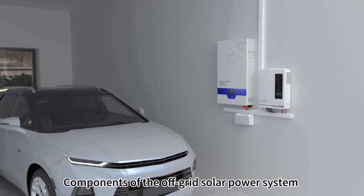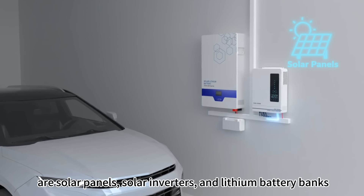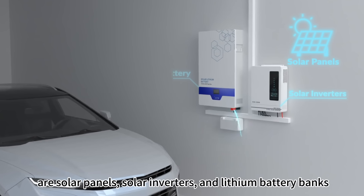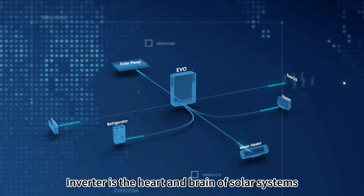Components of the off-grid solar power system are solar panels, solar inverters, and lithium battery banks. The inverter is the heart and brain of solar systems.